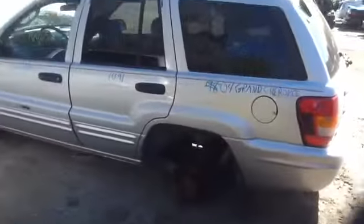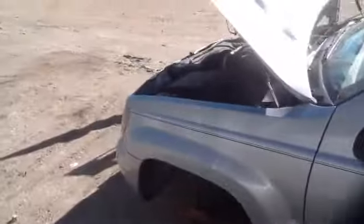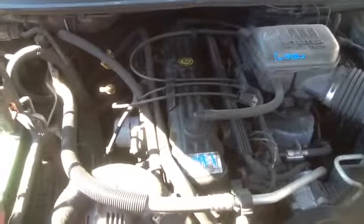Nice clean driver's quarter panel, driver's side front and rear doors in good shape. Nice clean driver's fender. And we'll take a look at this 4.0.